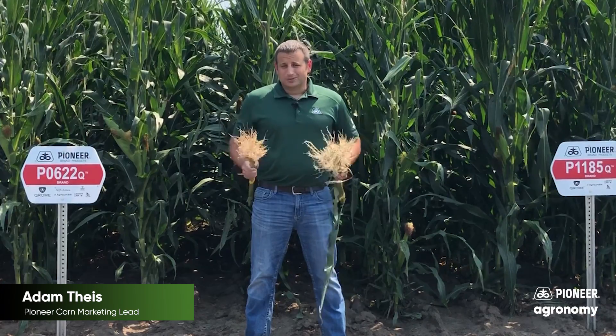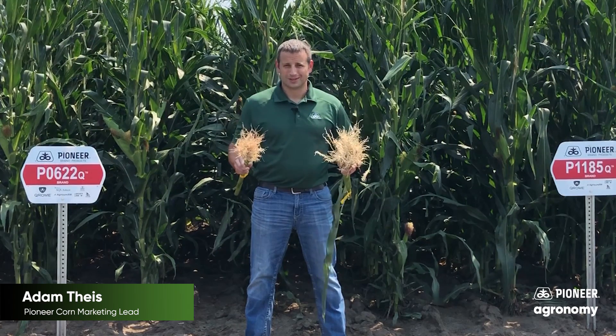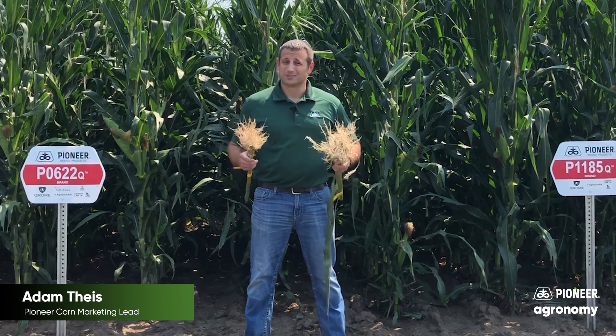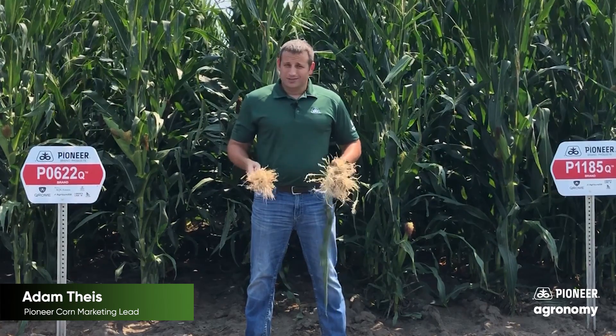For example, take these two roots. What is the difference between these two roots? The answer is they are only four feet apart. Otherwise, it's the same hybrid taken from the same field with the same technology, actually within the same row unit.